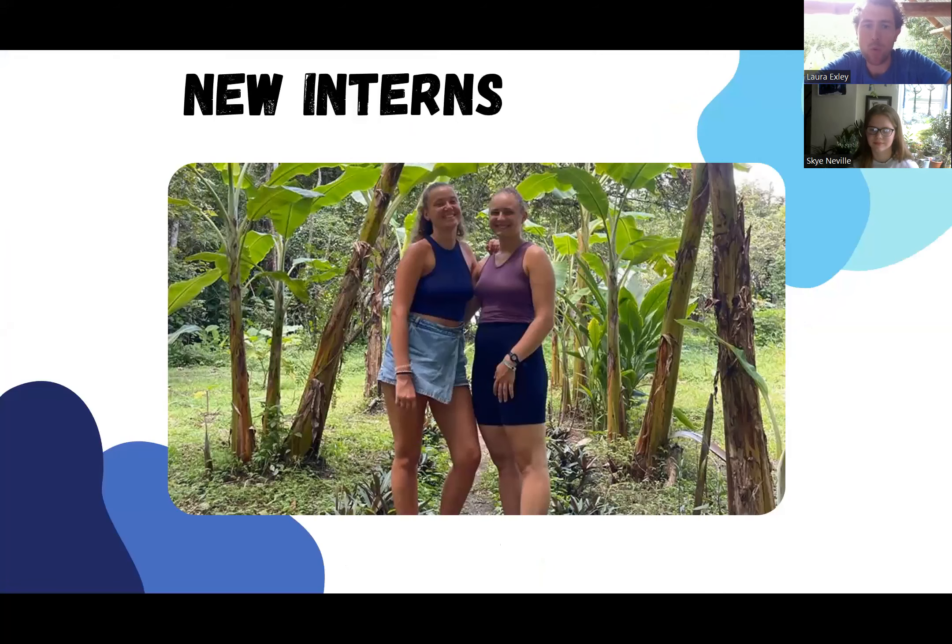This month we welcomed two new interns from France, Suzanne and Thea. They're going to be helping us with our research, looking at the impacts of different vegetation on the temperature of the nests on the beach. We're going to be looking at the nest site selection of the green sea turtles to see if they're choosing different places to nest depending on the vegetation, and if that's having an impact on the temperature inside the nests — really helpful research that will allow us to move forward with our beach reforestation project and stabilising that beach for future nesting.